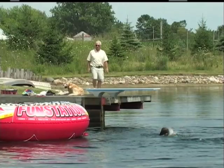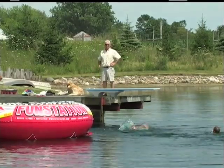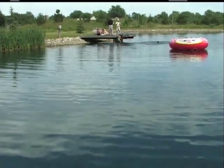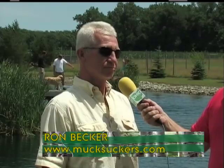Ron Becker, owner of Sediment Removal Solutions of Ohio, Incorporated, explains the origins of SRS. SRS was started in 1991 in Wisconsin and it is now going nationwide. We have the state of Ohio — it's a franchise-type operation — and what we do is remove sediment from ponds, all kinds of muck, and that's why our website is mucksuckers.com.